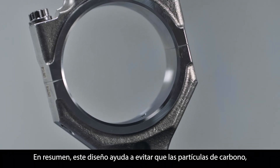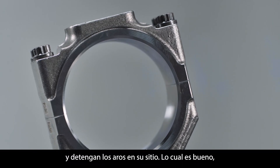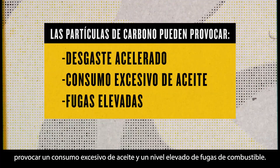In short, this design helps keep carbon particles, or packing, from clogging the gaps and stopping the rings in place, which is good because carbon packing could lead to accelerated wear, excess oil consumption, and high blow-by.